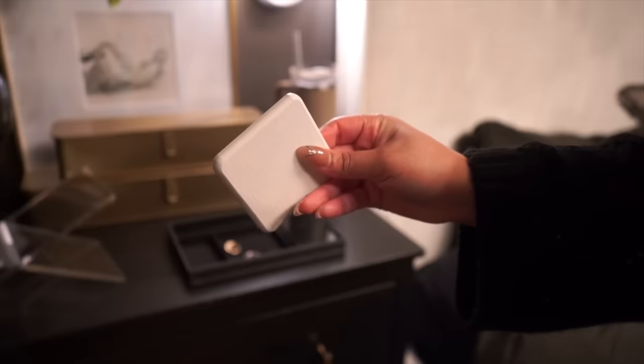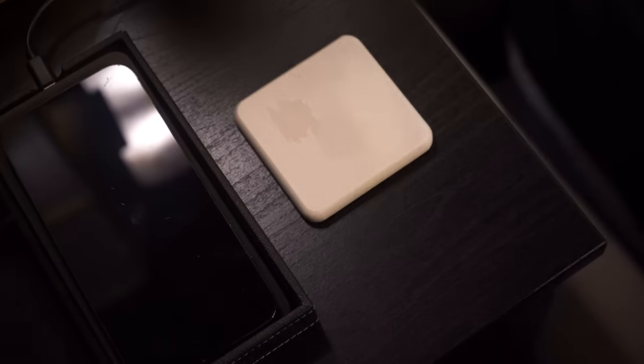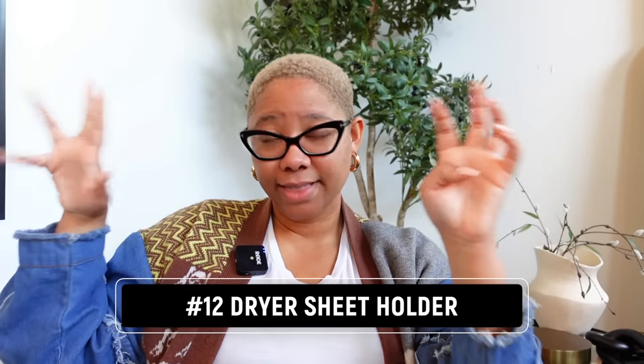Something else I really love is this evaporating coaster. These coasters are made out of diatomaceous earth, which is very absorbent. When there's condensation on your drink or a little water spilling down your soap container, it absorbs it immediately. It doesn't stay on your countertop and you don't get those rings that just make me furious.